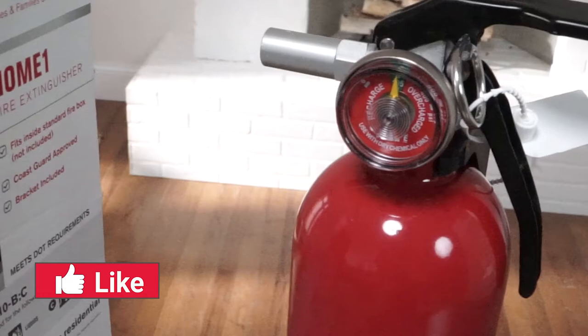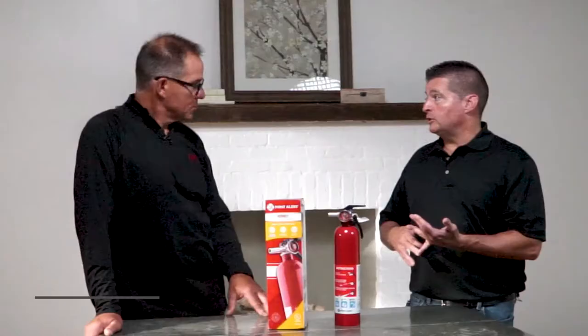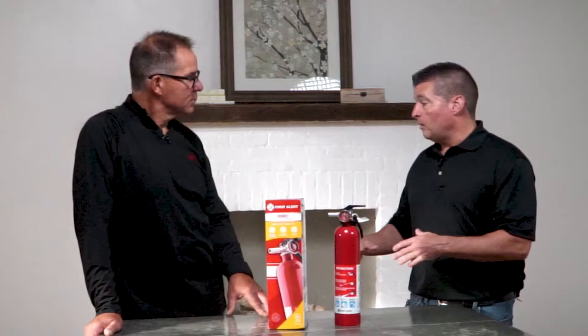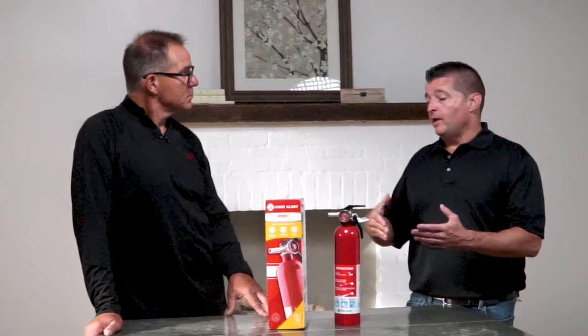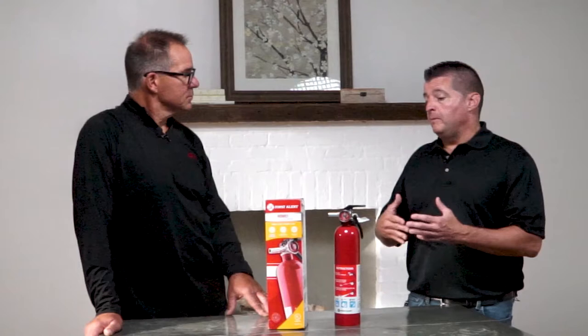That would be ordinary combustibles, flammable liquids, and then electrical. If you have something small — I wouldn't necessarily want somebody going upstairs in the back corner of their house to a bedroom to try to put out a fire that started in there. A fire doubles itself every minute it's left unchecked, so it's going to get big real fast. It would probably be more advantageous to get out of the building and call 911 than to try to put it out yourself.